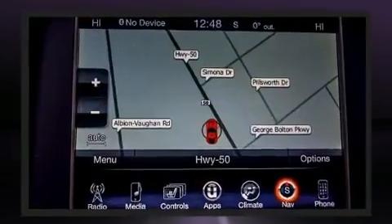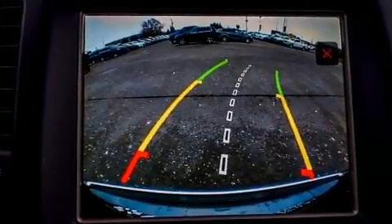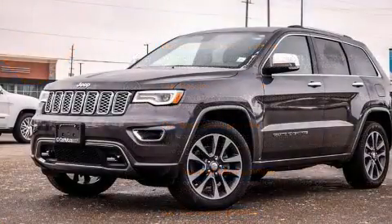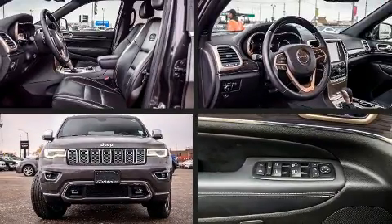Jeep infused the interior with top-shelf amenities such as front and rear reading lights, voice-activated navigation, automatic dimming door mirrors, heated and ventilated seats, a power rear cargo door, a trailer hitch, and more. Features such as automatic climate control and leather upholstery prove that economical transportation does not need to be sparsely equipped.